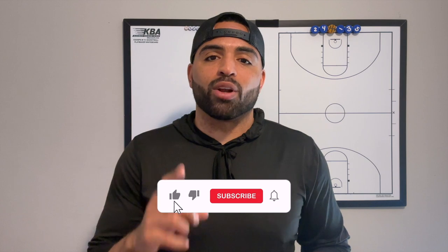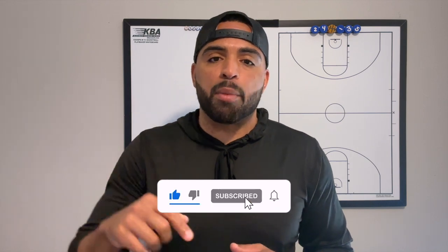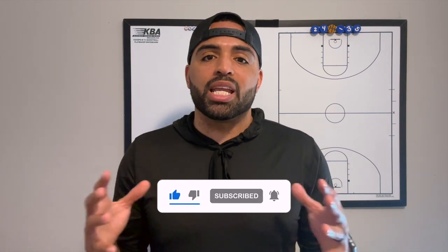If you like this video, do me a favor — like, subscribe, and leave a comment below and let me know if there's any other offensive breakdowns that I can do to help you and your program.